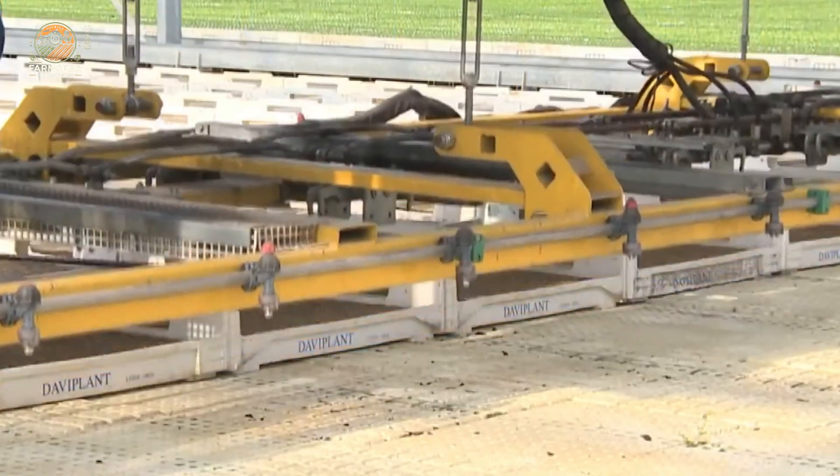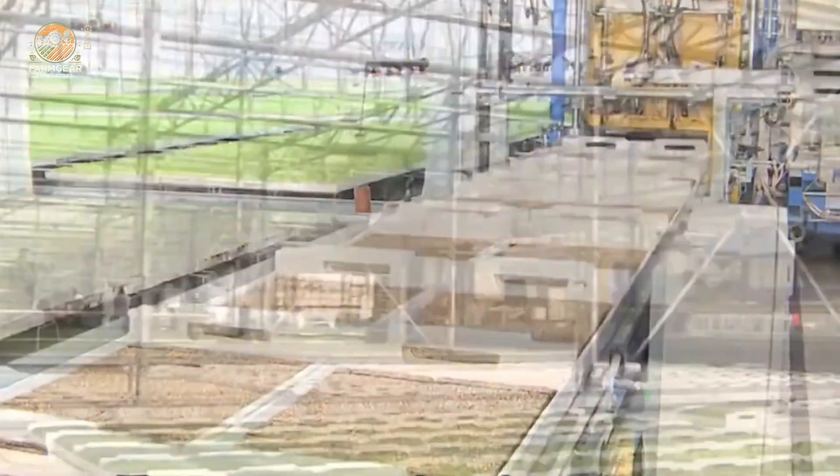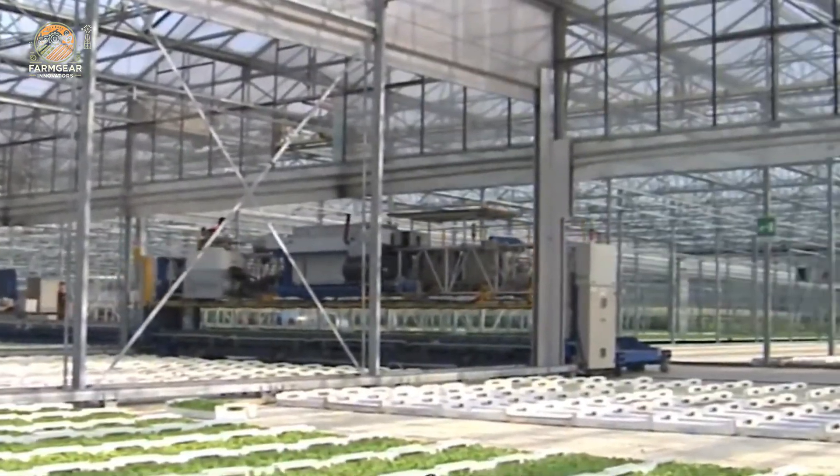After about four to six weeks, once the seedlings have developed solid roots and sturdy leaves, it's time to take them to the fields.